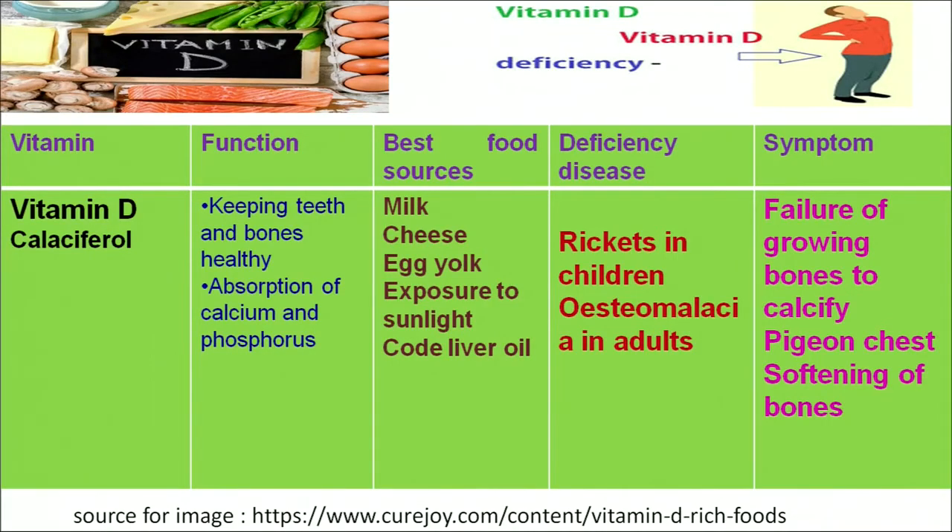A deficiency of vitamin D can result in rickets in children and osteomalacia in adults. Symptoms of this vitamin deficiency include failure of growing bones to calcify, a pinching type chest, and softening of bones. As we can see in the figure, the person is suffering from numerous bone diseases.